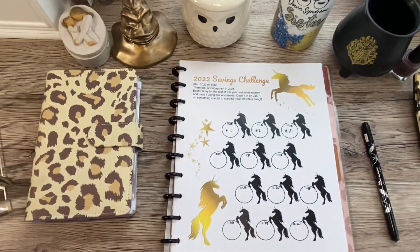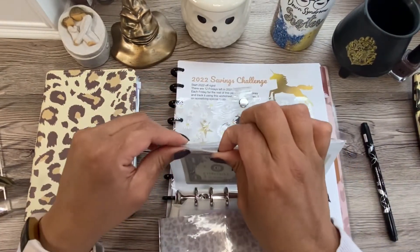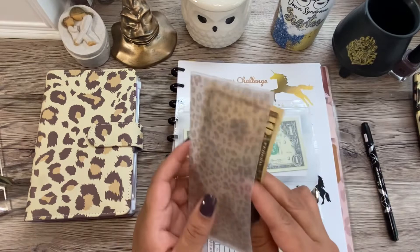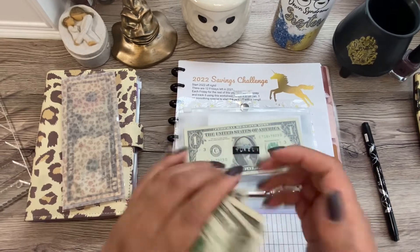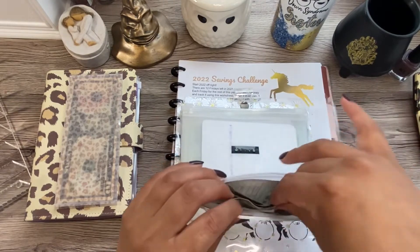I'm putting $10 into the 2022 savings challenge, and then so I have money in my wallet, I'll put another $10 in there. The remaining money from leftover groceries — $10, $15, $16, and $17 — is going to go over here as rollover for household and groceries.